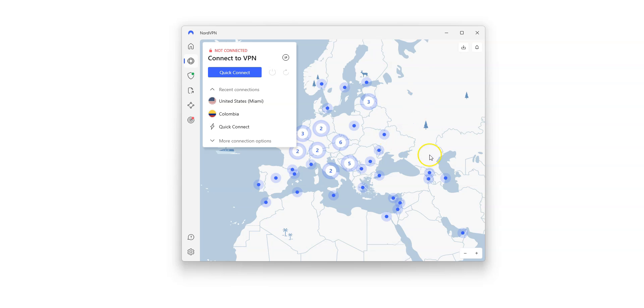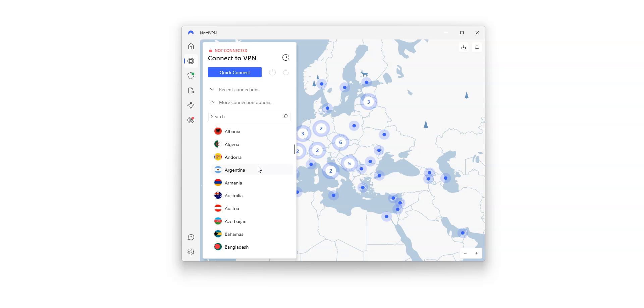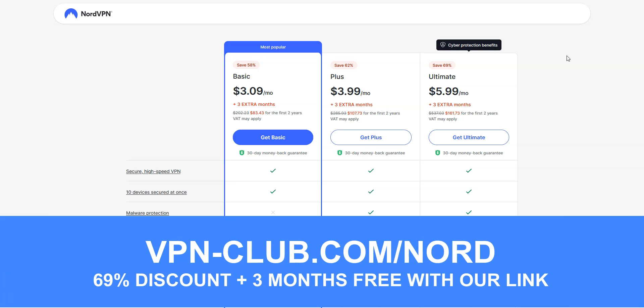You can quickly connect to a server from the map or from the list on the left. There are a lot of countries: the US, Canada, the UK, France, Germany, Turkey, Japan, South Korea — 111 countries in total. It's a great all-around and affordable VPN, perfect for beginners and intermediate users. To give it a try, visit vpn-club.com/nord or click on the link in the description. With our link, you will take advantage of a 69% discount and 3 months free. NordVPN offers a 30-day money-back guarantee, so you can try the service for several weeks without any limit and request a refund if you wish.